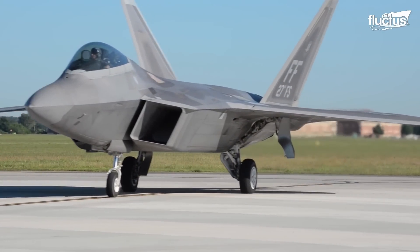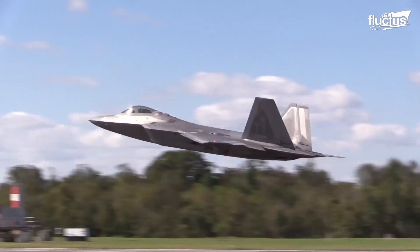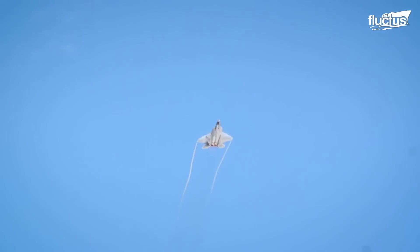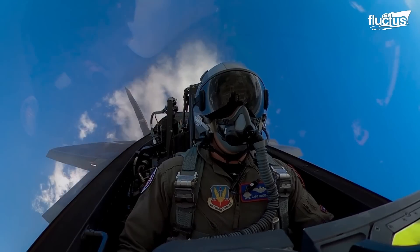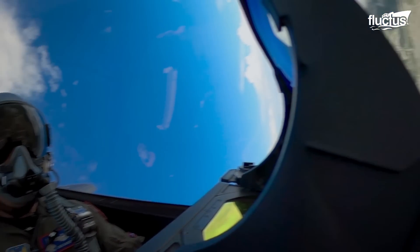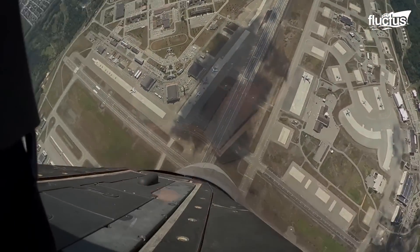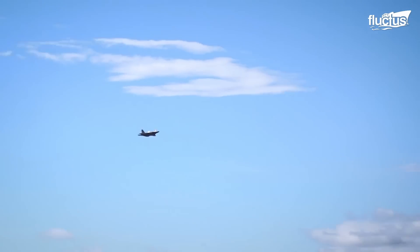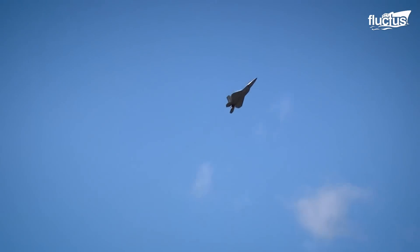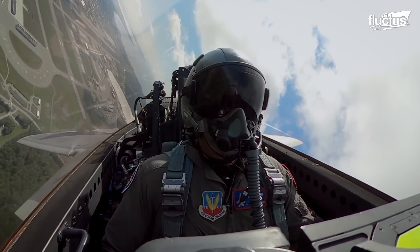Hello everyone, and welcome back to the Fluctus Channel. In military aviation, the F-22 Raptor is known as the undisputed king of the sky — in theory anyway. With its latest upgrades, it's even more lethal. But just wait until you see the crazy technique the U.S. found to start up this $350 million stealth jet.